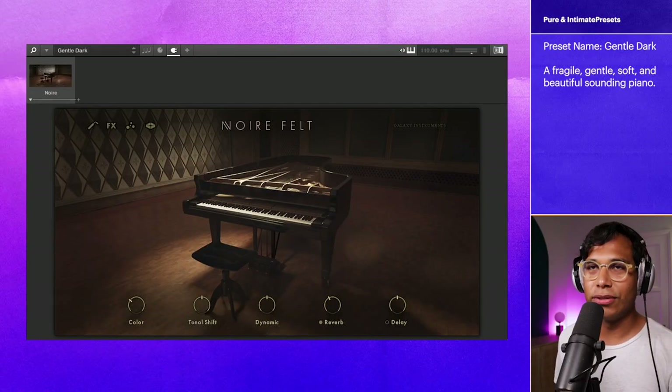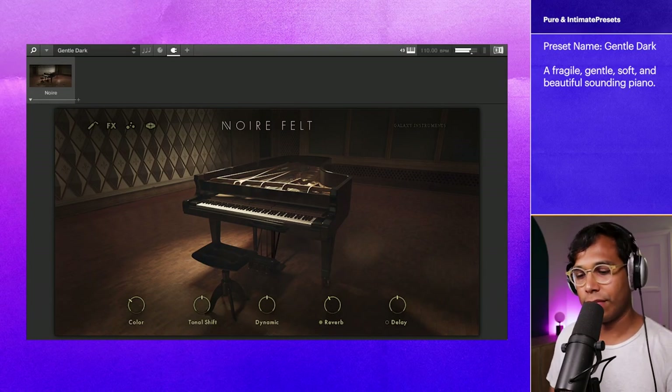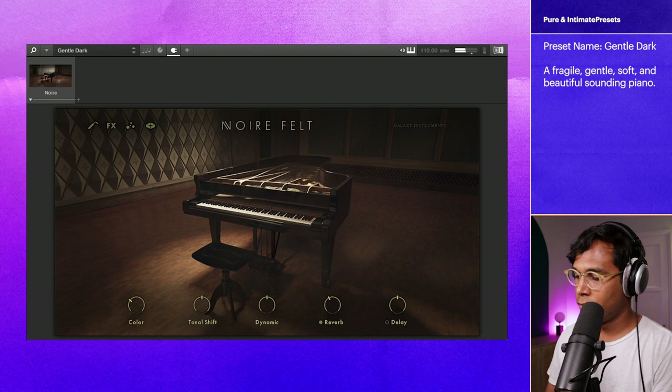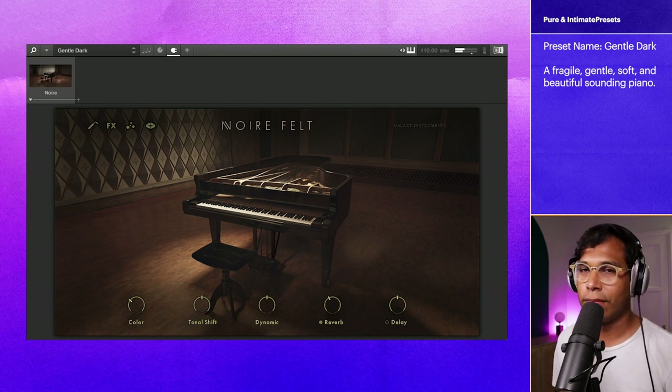This first one is called Gentle Dark. Yeah, that one's great.